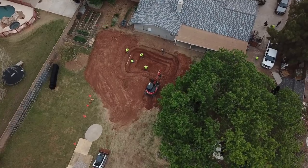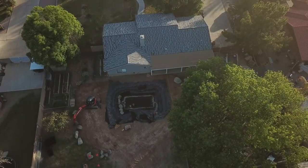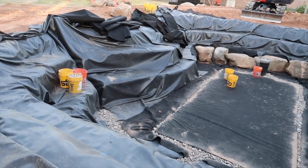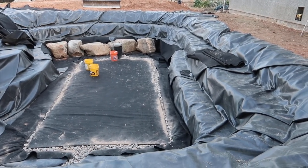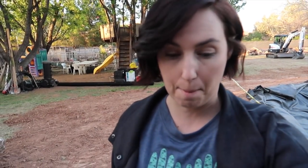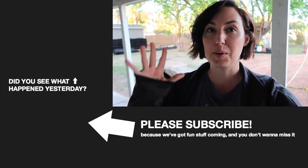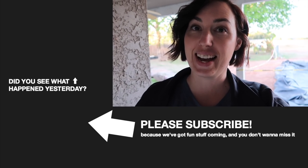Alright guys, day two of the pond build is done. Today was all about the liner — they sent a few boulders but most of it was just the liner and the plumbing. That's it for today. We're gonna make some burgers for dinner, relax, and get up bright and early tomorrow for the big rock day. That's gonna be a fun one to watch. See you later, bye!